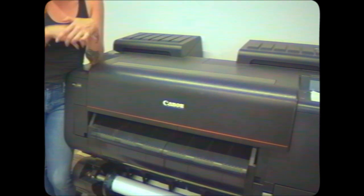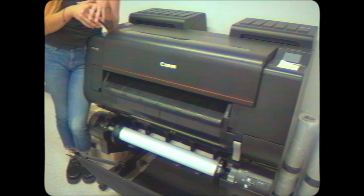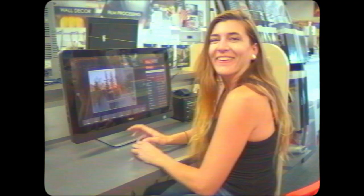This is our Canon Pro 2000. This is what we print all of our large-format prints on. You can do 24 inches on the smallest side by whatever length you want — it could be 60 inches, it could be 100 inches. It might cost you a lot, but we can make you a very nice large print.